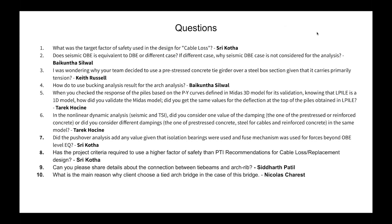The second question from Quinta Silwal: Does seismic OBE equal the DBE, or is it a different case? I'm not sure what DBE stands for in this context — the seismic OBE may be equivalent to DBE. We can follow up on that question by email.